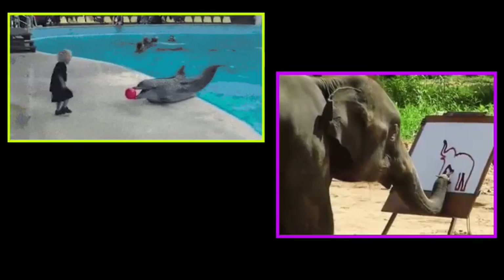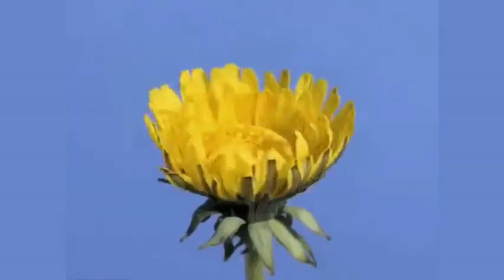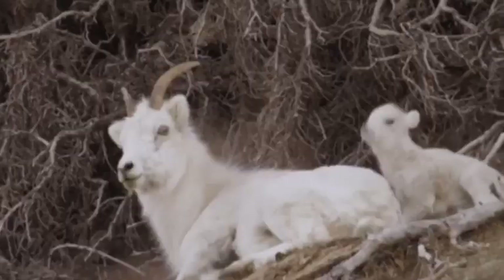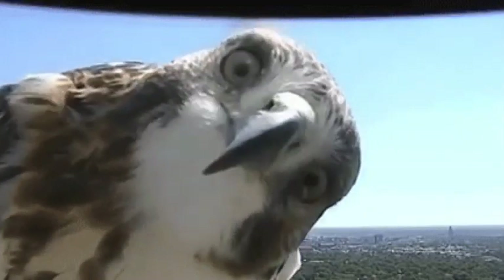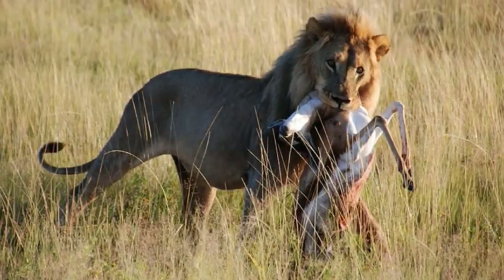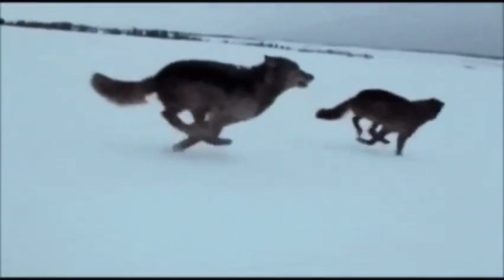All these intelligent species have one other obvious thing in common: they are all animals. We don't know of any intelligent plants or fungi, for the simple reason that stationary things don't have to be smart. Only organisms that move away from danger or hunt food need to have some sort of intelligence. The lion has to be smarter than the antelope to outwit it, and the wolf has to be even smarter because it has to communicate with its fellow wolves during the hunt.